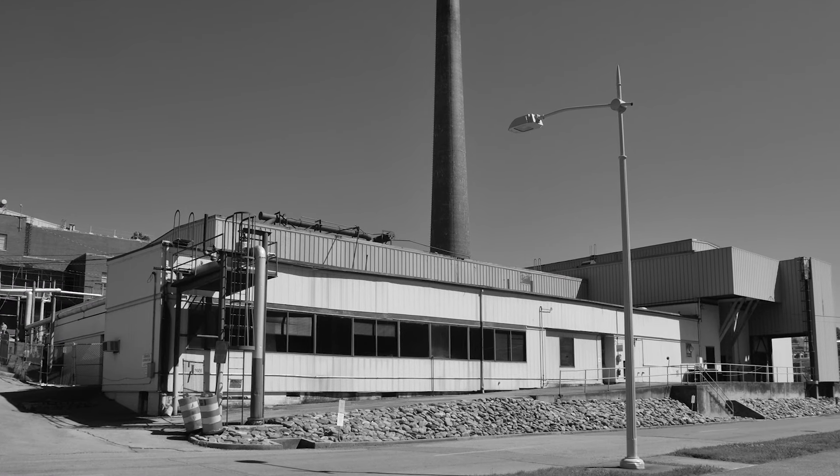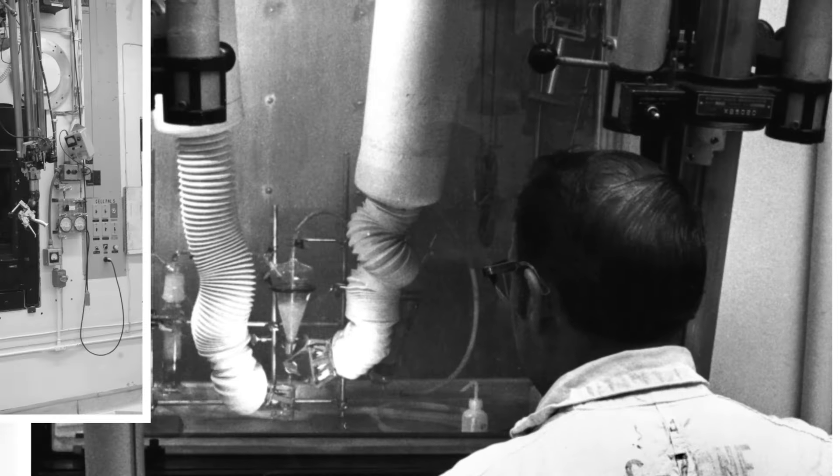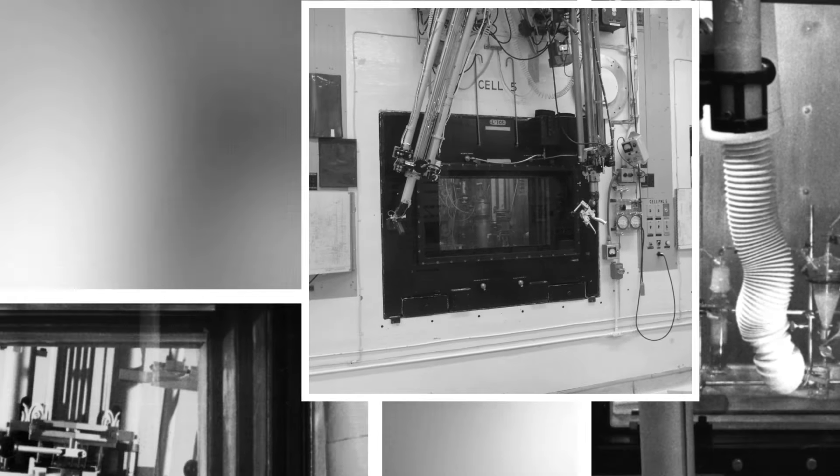I'm Brian Stubbs, the project manager at the Radio Isotope Development Laboratory 3026 eCell Bank demolition project. Originally the hot cell was used to process highly irradiated material from reactors. The scope of the project was to remove highly contaminated material from the last remaining hot cell and demolish the structure.